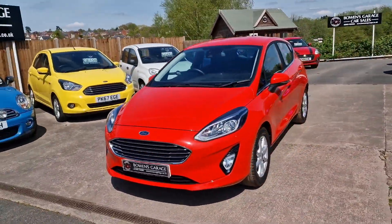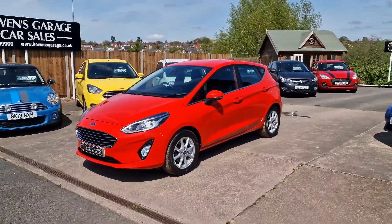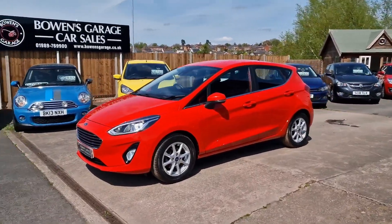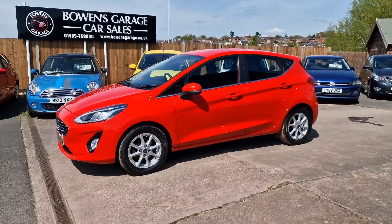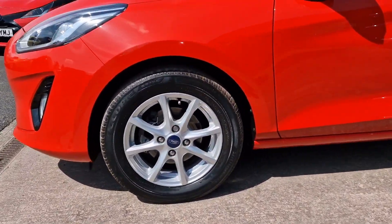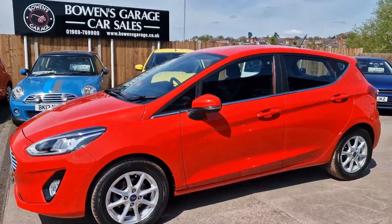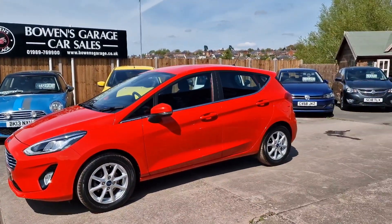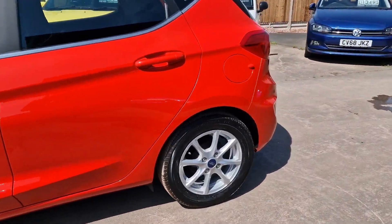This is the facelift model — Mark 7 or Mark 8 possibly. October 2018 registered, one private owner from brand new, and just 7,700 miles. Properly low mileage. Looks fantastic in the Race Red — really smart looking car.